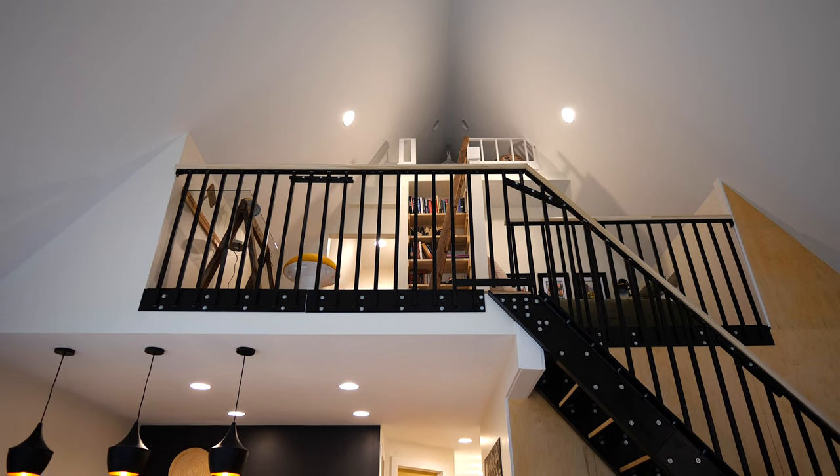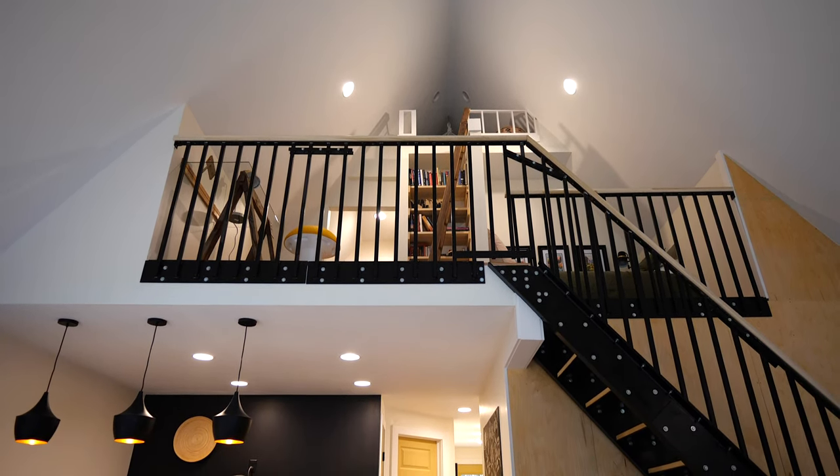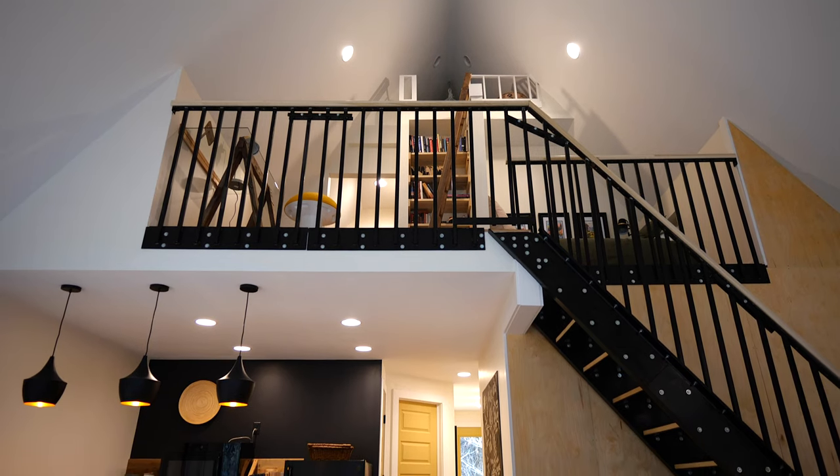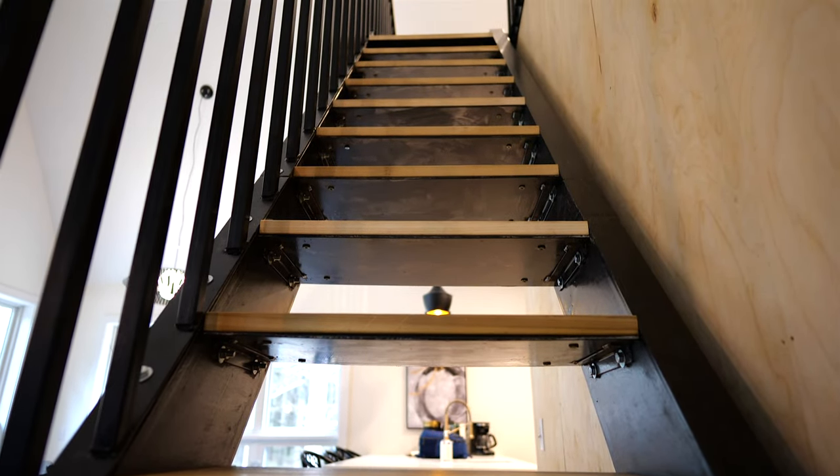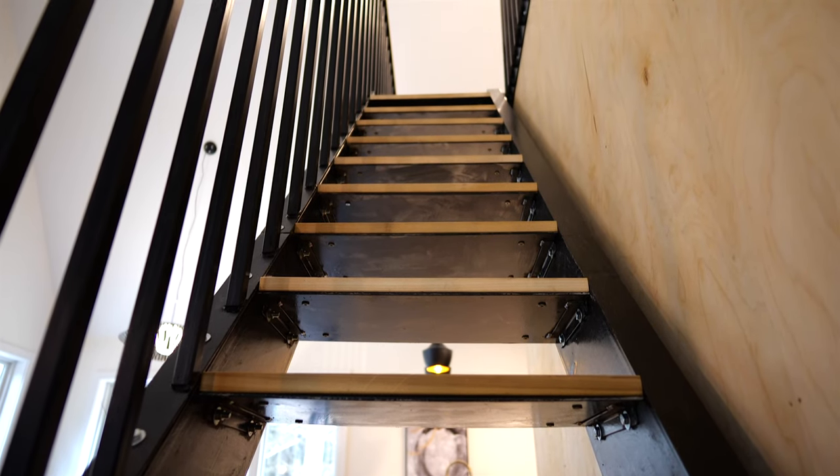One of the surprises about the cabin is the staircase. We knew that we wanted it to be steel. Our son is actually a weld engineer, so we reached out to him. He did a great job and I love it. I love walking in the door and seeing his work — it's a family cabin, and I love seeing that part of him.